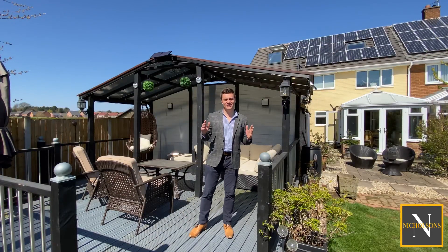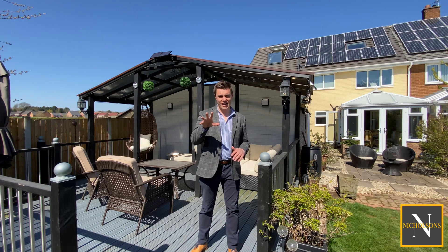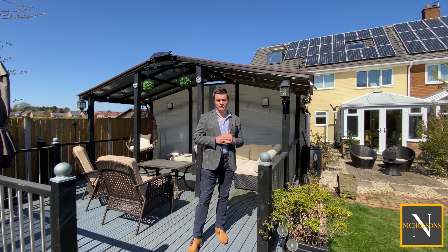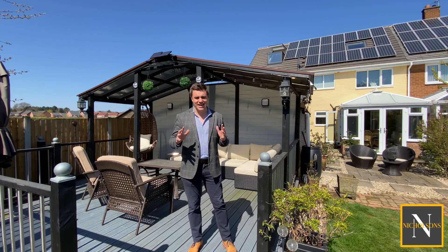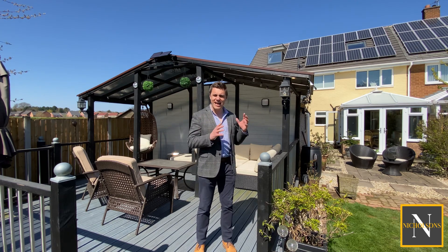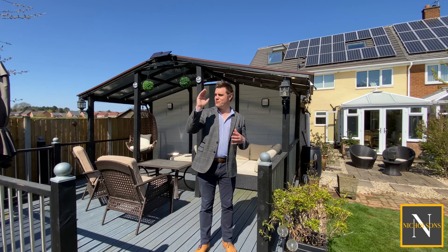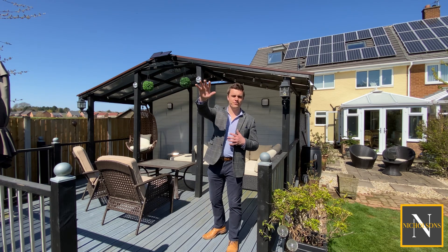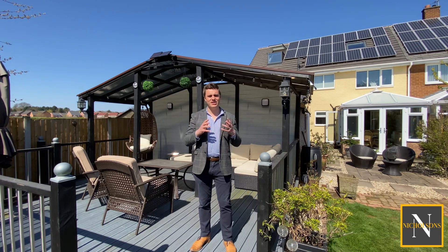Are you looking for an excellent value five double bedroom family home on the edge of Retford? Today I'm out on Rufford Avenue in Ordsall to show you number 47. This property has been extensively extended by its current owners and it's absolutely huge. It has a south facing garden and to the rear we've got Retford Golf Club, and to the right the allotments on Rufford Avenue, so it's great views from upstairs all around.